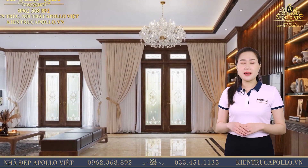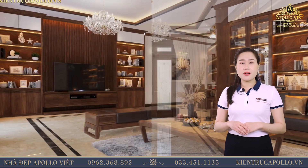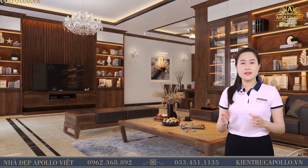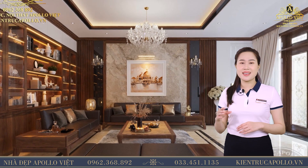Kệ TV cùng tủ sách hai bên đem đến một tổng thể đồng nhất hoàn mỹ. Bên cạnh đó, quý vị còn có thể bắt gặp chất liệu gỗ ở các đường phào trần, phào tường, vách TV với màu nâu sô-cô-la sang trọng mà tinh tế.